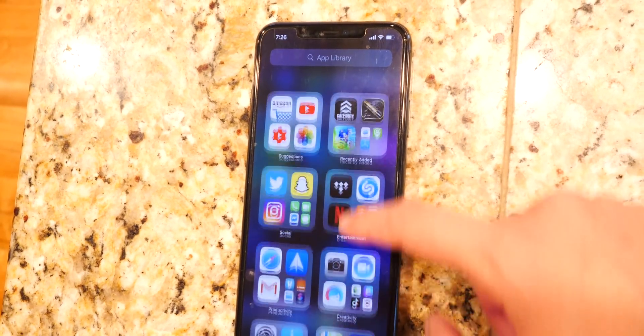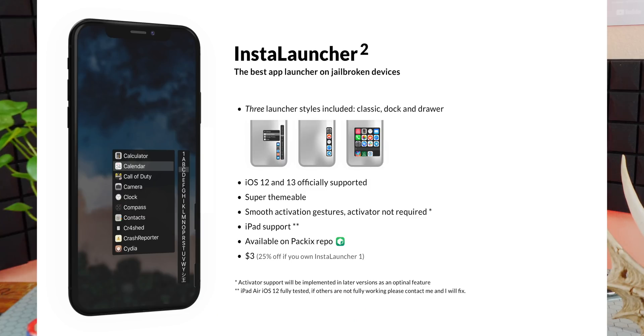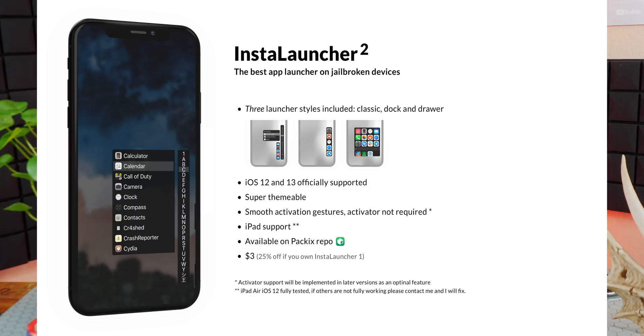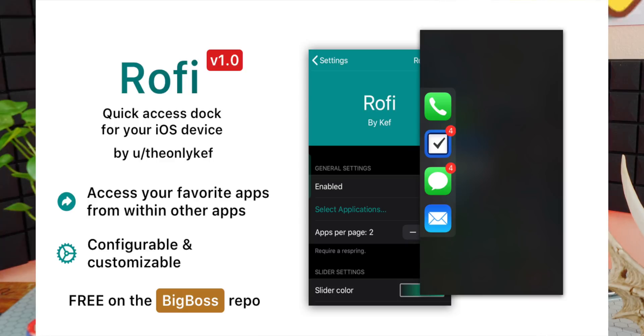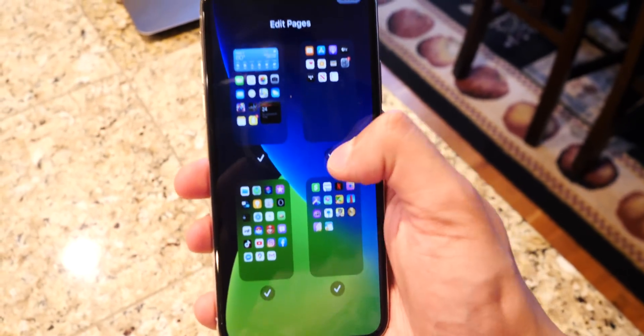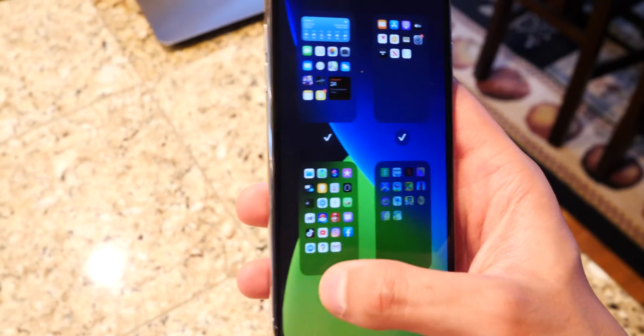The last feature I'll talk about is the App Library, another big feature in iOS 14. There's a jailbreak tweak called Instalauncher 2 which brings a smart app launcher to your device. There's also a tweak called Launchtron and one called Rofi — R-O-F-I. So if you just wanted to keep your jailbreak and not update to iOS 14, there are tweaks to get similar iOS 14 features, but not completely identical since iOS 14 has many small additions and things moved around.